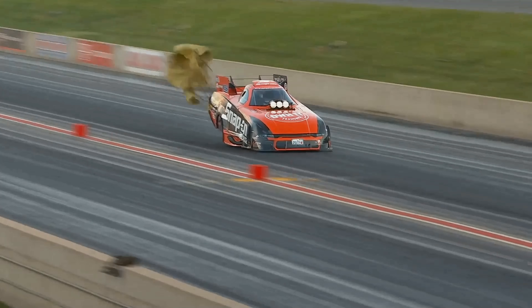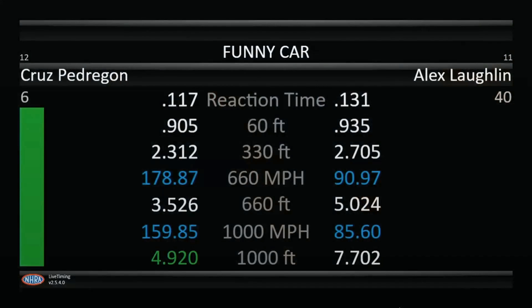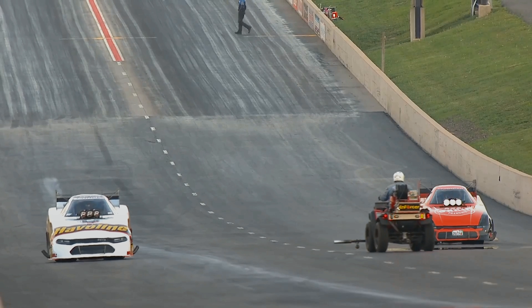Alex is off the throttle pretty early, and Cruise just after that — both of them before the eighth mile. So they will both move down towards the bottom half of the field. That's 4.92 seconds for Cruise — sorry, my dyslexia was kicking in there — and 7.70 for Alex Laughlin.